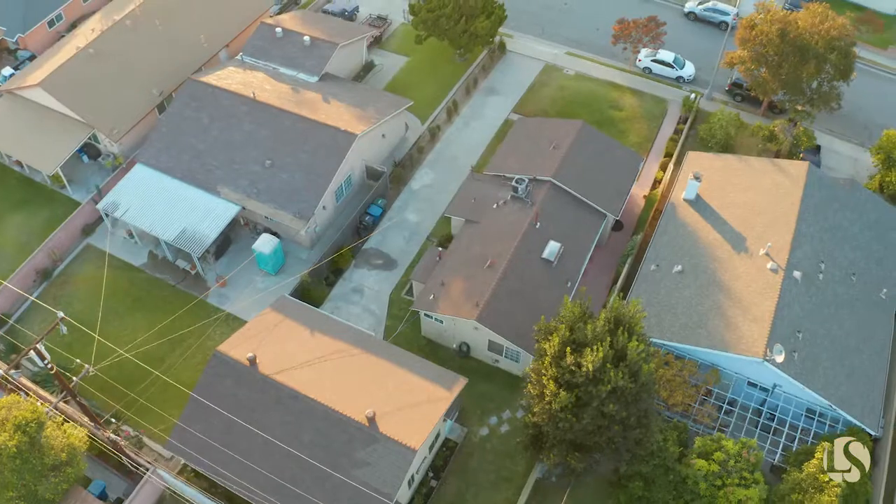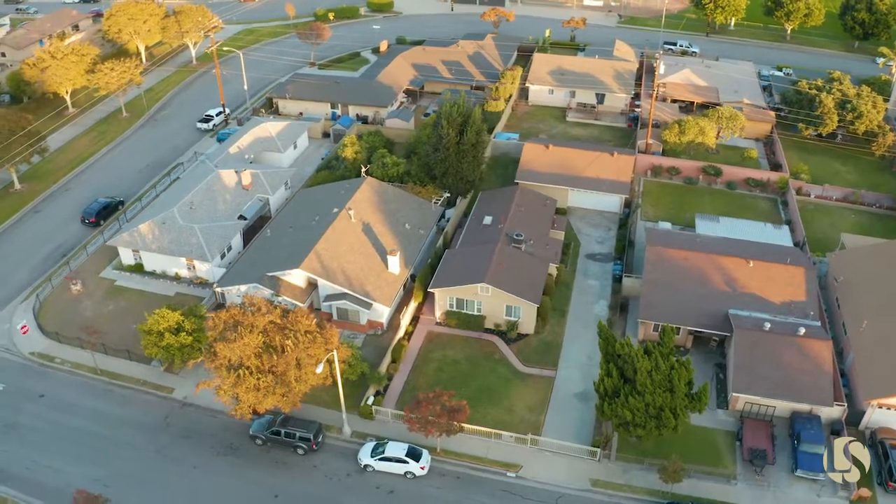This home recently got the makeover it deserved. What I love about it is a double-sized garage, which gives you endless possibilities. Let's take a look.